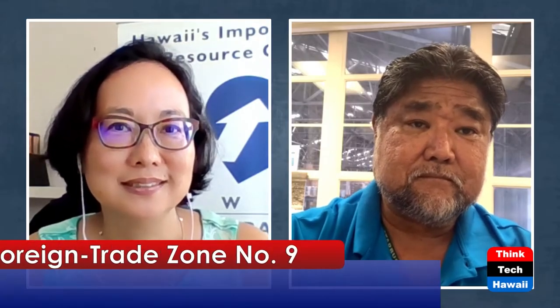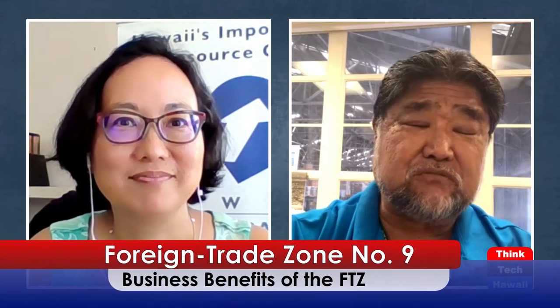Welcome back. This is International Hawaii on ThinkTech. My guest today is Scott Yoshida with the Foreign Trade Zone, and we're talking about the benefits of the Foreign Trade Zone for small companies. I also wanted to ask Scott how he got started — he's been there for just about 20 years now.